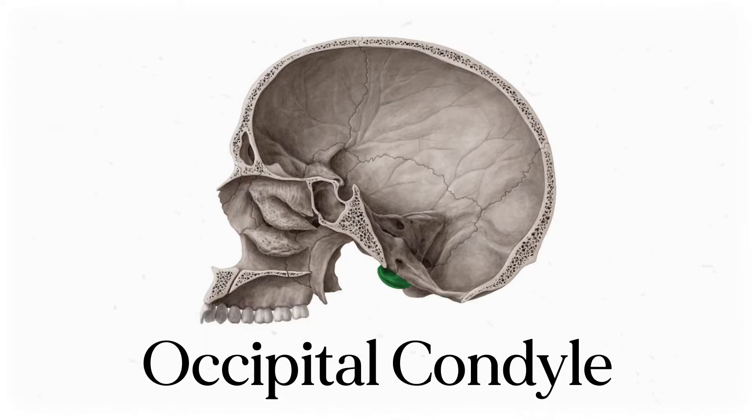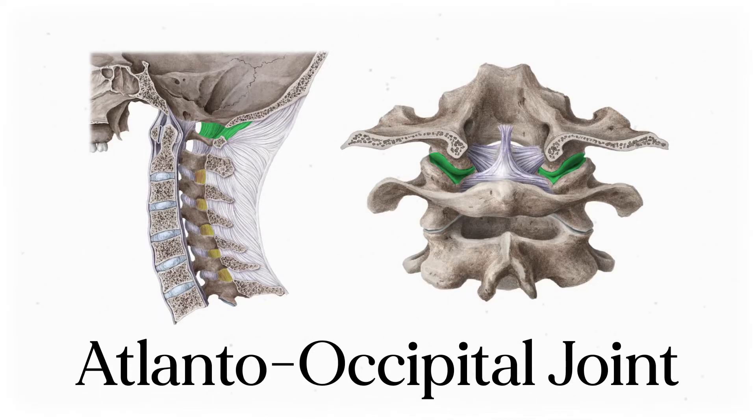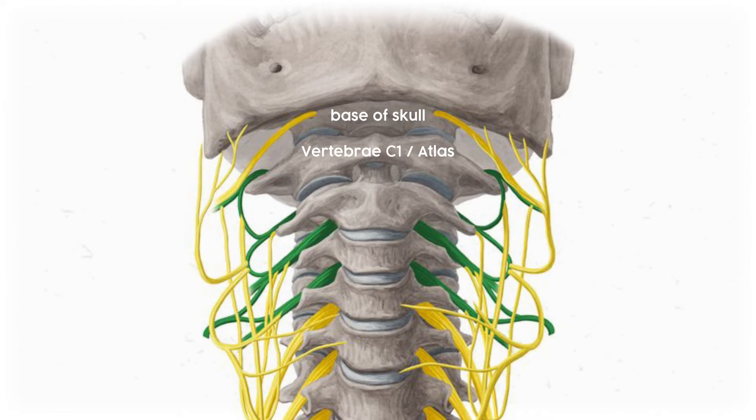The occipital condyle articulates with cervical vertebra 1, also called the atlas, and together they make up the atlanto-occipital joint — the joint between the atlas and the occiput. Inferior to that we have cervical vertebra 2, also known as the axis, then vertebrae 3 and 4. Any lower than that and we're getting into brachial plexus territory.